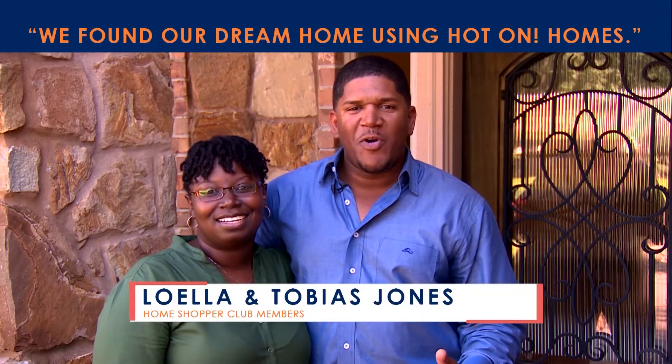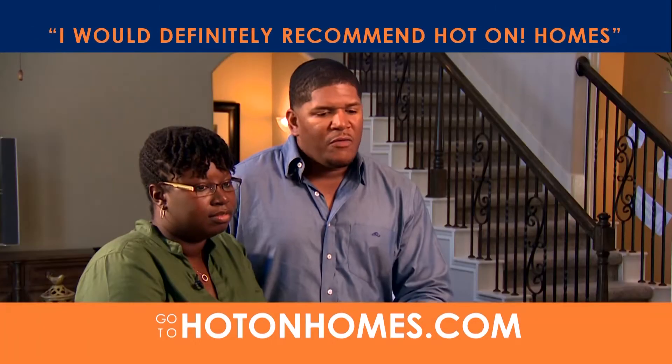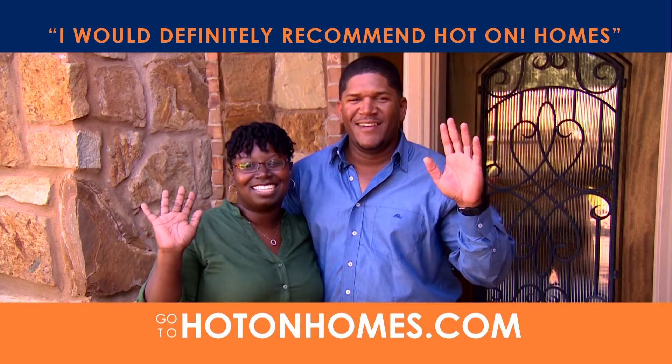We're the Jones family, and we found our dream home using Hot On Homes. I would definitely recommend Hot On Homes — you just don't feel like you're alone, and we appreciated that.